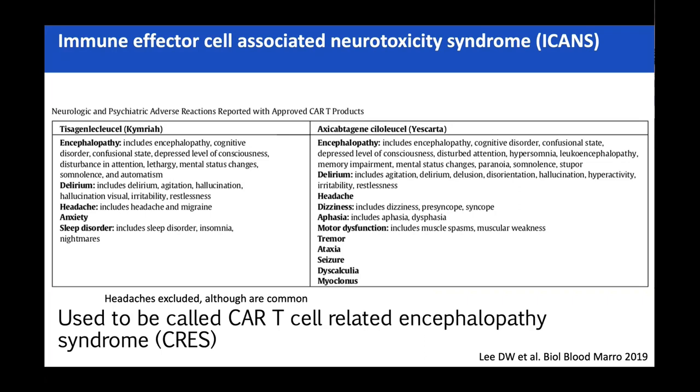ICANS — immune effector cell-associated neurotoxicity syndrome — you can present with pretty much anything, but it is quite distinct. It's really very different from things you see on haematology wards. You're all used to seeing septic delirium — I find those patients quite confused and agitated. ICANS patients in general are very different: they tend to be quite placid, very verbal, not being able to speak. The typical appearance is somebody just sat in bed, looking around the room, not being able to communicate but actually quite tranquil. I don't think there's anything else in haemato-oncology that looks quite like that.